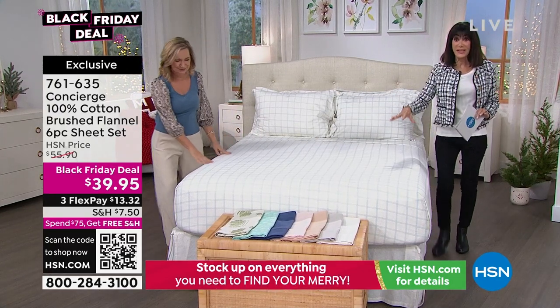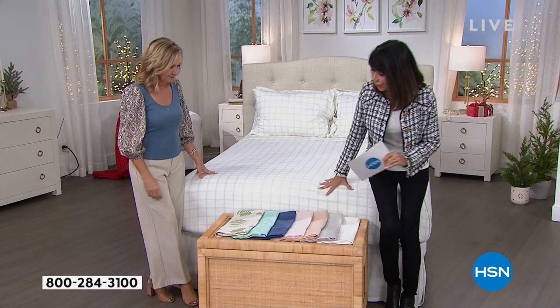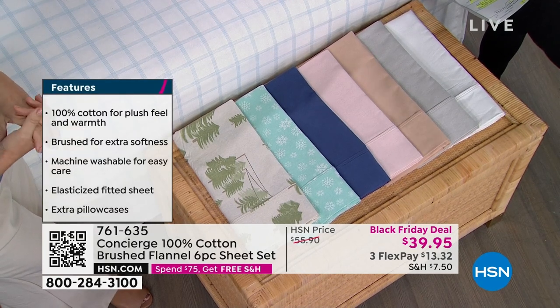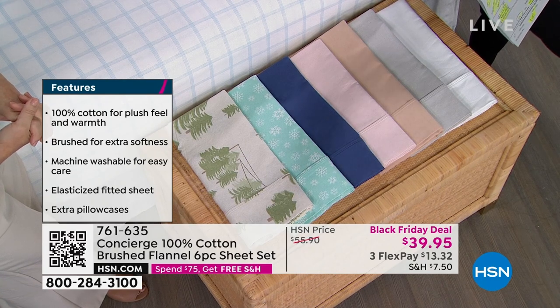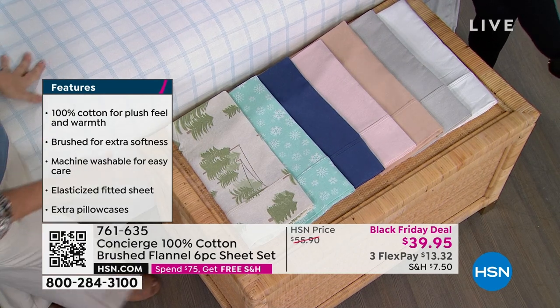We have pretty much all of them. Sizes go from twin, full, queen, king, and California king — yay! And that's another thing: the same price for a California king as a twin, and California kings are always hard to find in anything other than white.